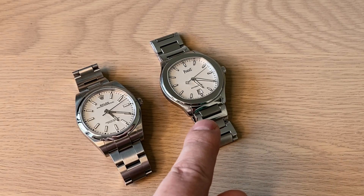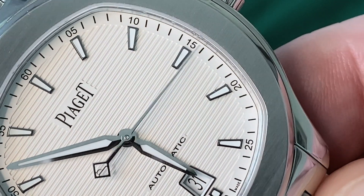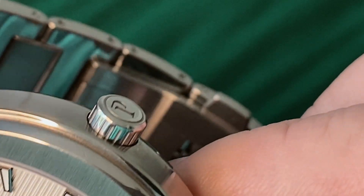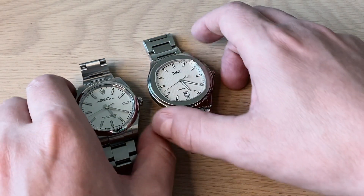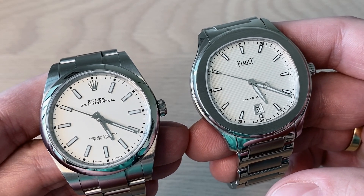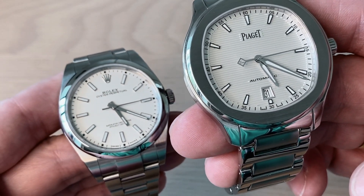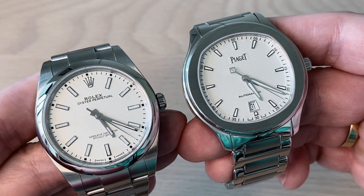On the other side we have the Piaget Polo S. This watch was introduced in 2016, and recently the white-dialed version was discontinued by Piaget. It comes in green, blue, a grayish black, and a white version in a rose gold case — this one is a steel watch. The reason I'm doing this video is to show you the differences between what we can call a luxury watch and a high horology luxury watch — two different tiers. Rolex is a huge brand, almost 25 percent of total Swiss watch industry revenue, but Piaget is considered high horology, a tier above Rolex.